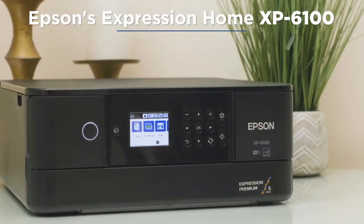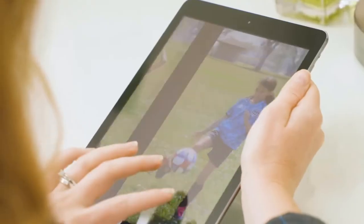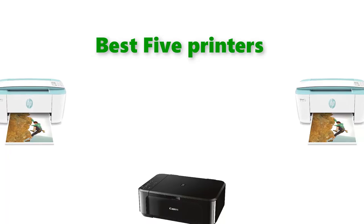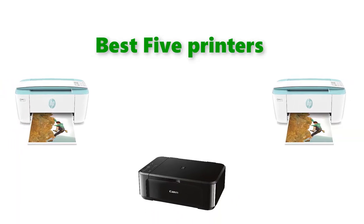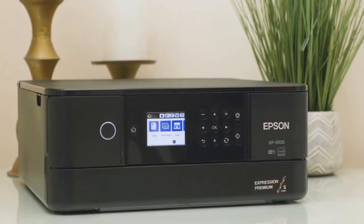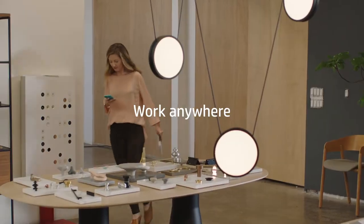Hello, welcome to our gear research channel. Today in this video, we are going to show some of the best printers for home office that are best sold and reviewed in the last couple of months on Amazon. If you want more information and updated pricing on the products, check the links in the description below, so let's get started with the video.